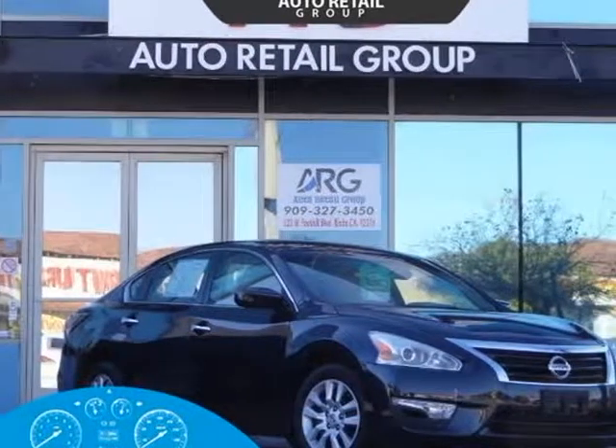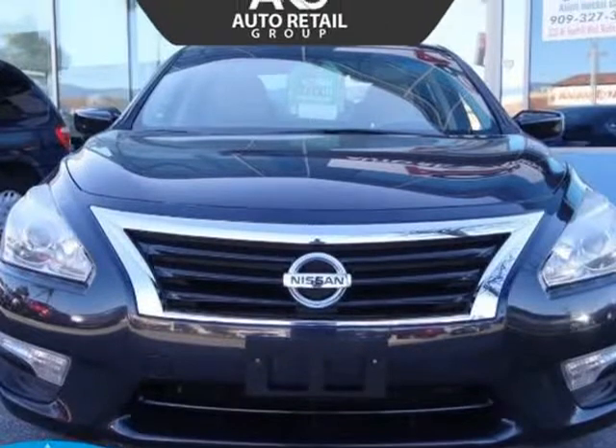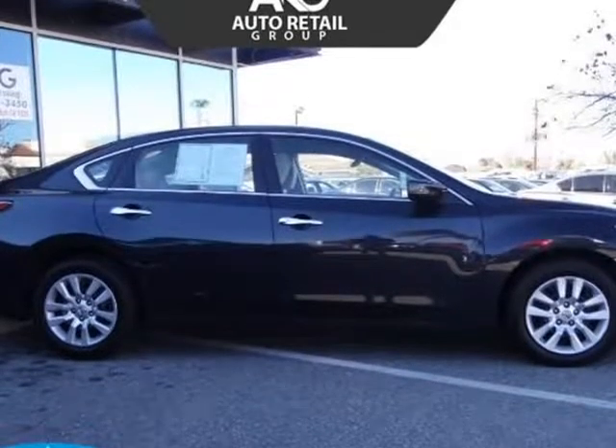This 2015 Nissan Altima is brought to you by Auto Retail Group. Our one-owner, clean Carfax 2015 Nissan Altima 2.5S sedan is displayed in gorgeous storm blue and is ready to serve you well.